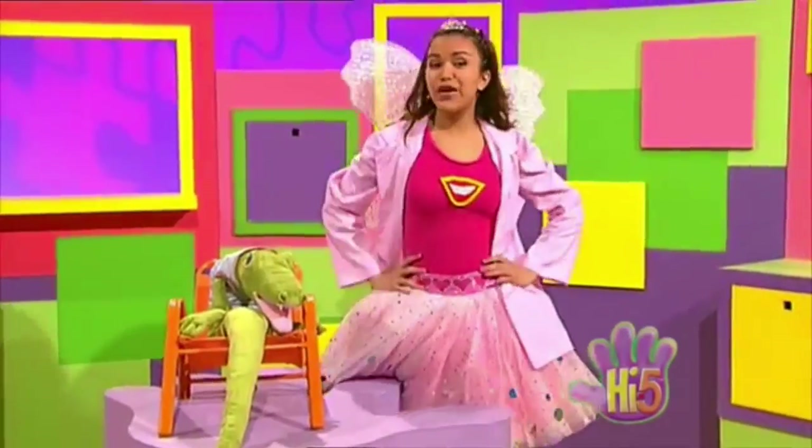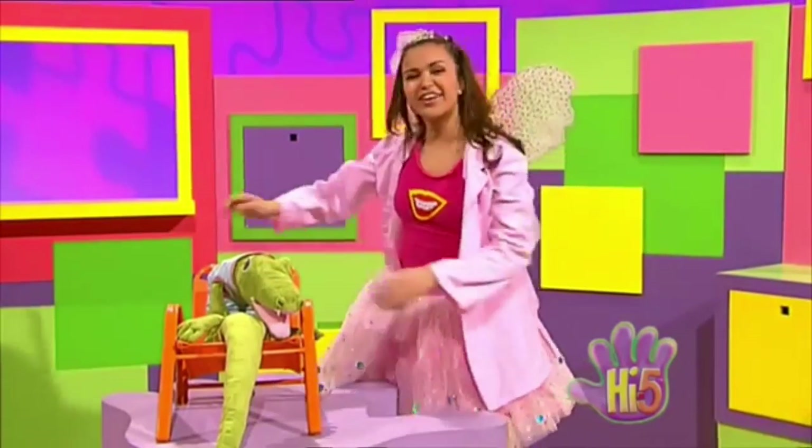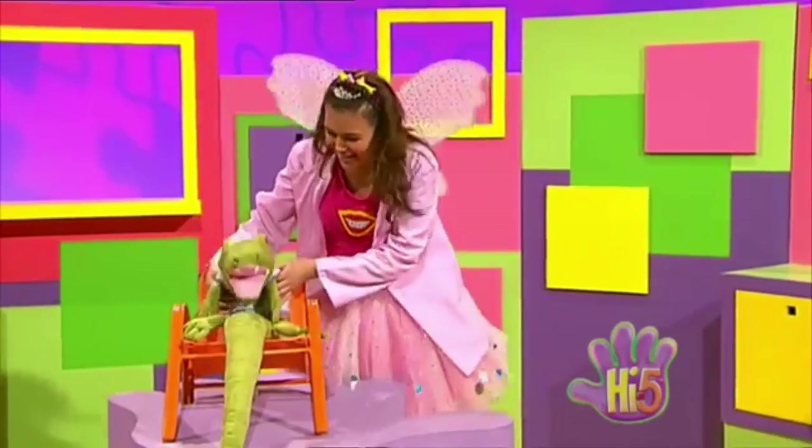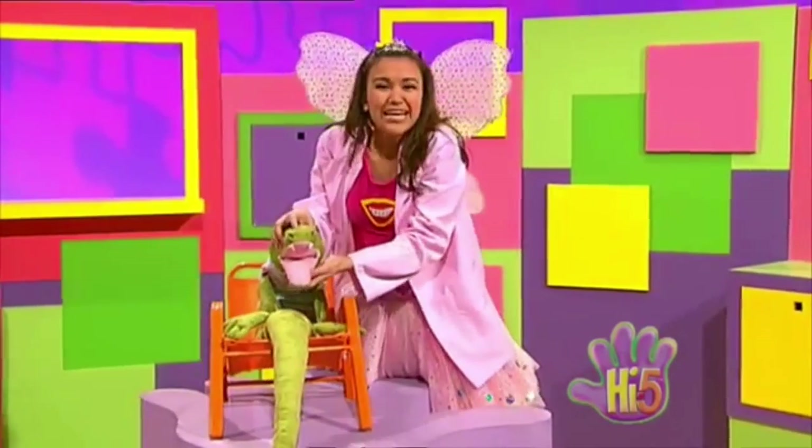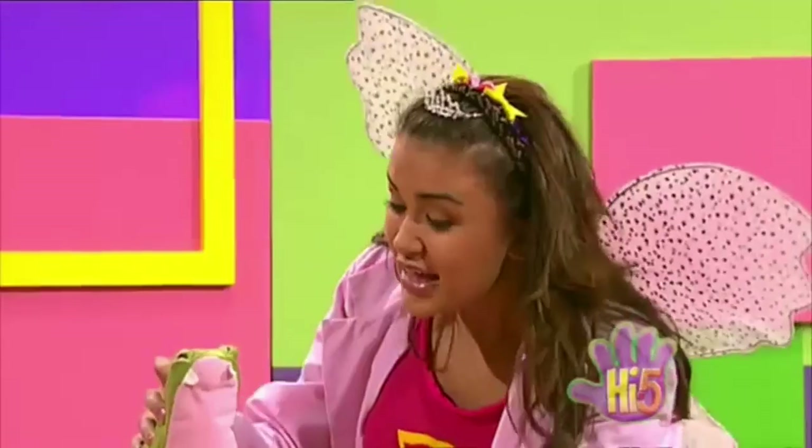Hi, I'm the Tooth Fairy Dentist. Hello, crocodile. Are you ready for your check-up? Open up your mouth for me. Yes, open nice and wide. It's time for me to check your teeth. I'll take a peek inside.